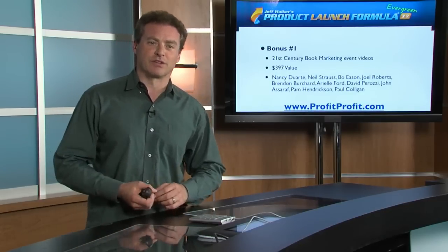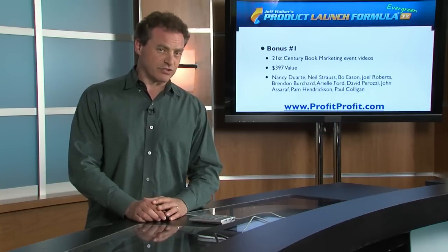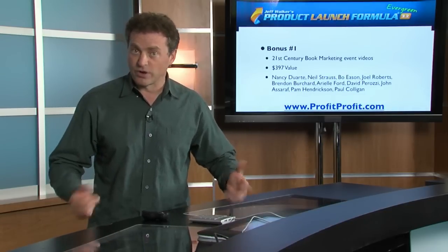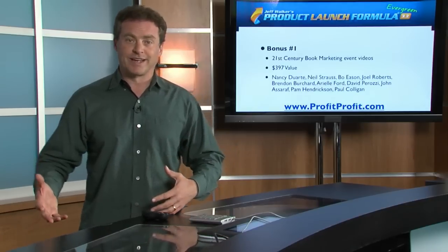The first thing — a couple weeks ago I had an amazing event called 21st Century Book Marketing, and I'm going to give you the recordings of the event videos. One of the reasons why I think this is so valuable is a big part of what we discussed at that event was the concept of story. Storytelling is the primary vehicle you use to sell products and services online, because your prospects buy the story, not necessarily the stuff. I'm borrowing that from Dan Kennedy, but it's absolutely true.